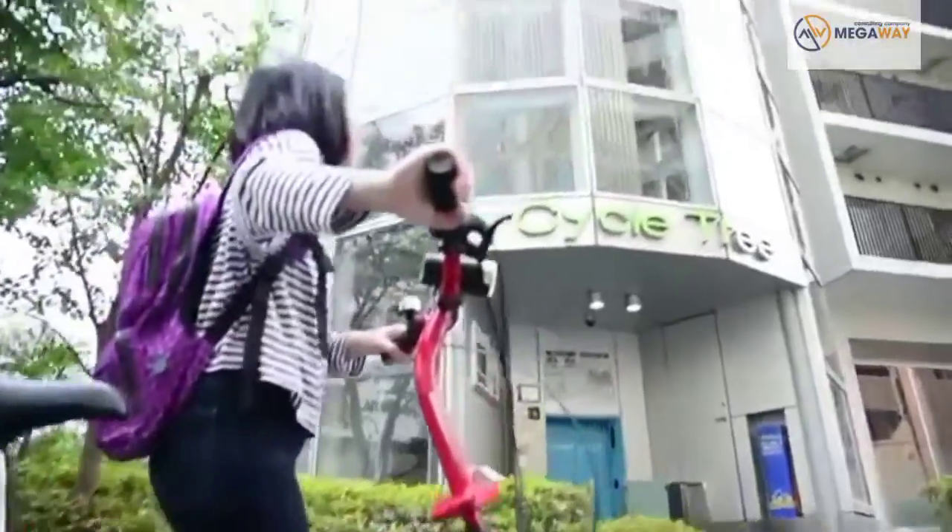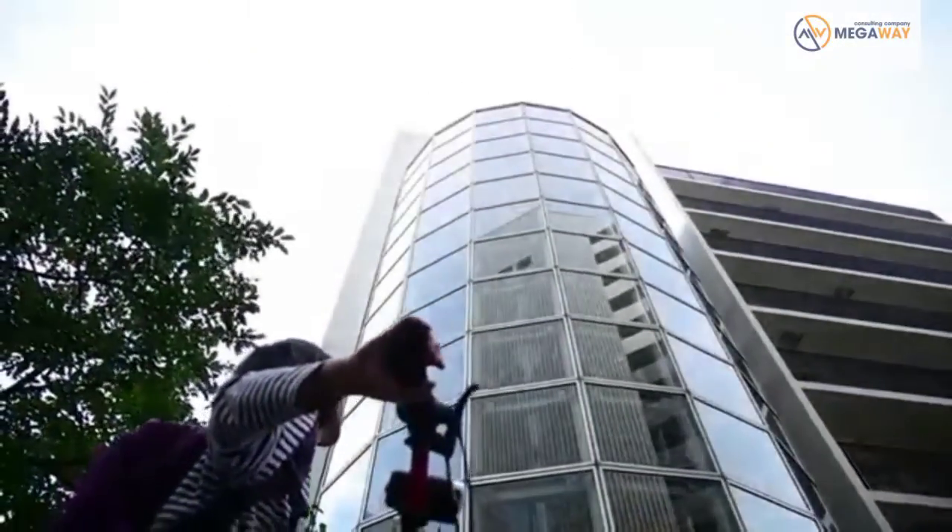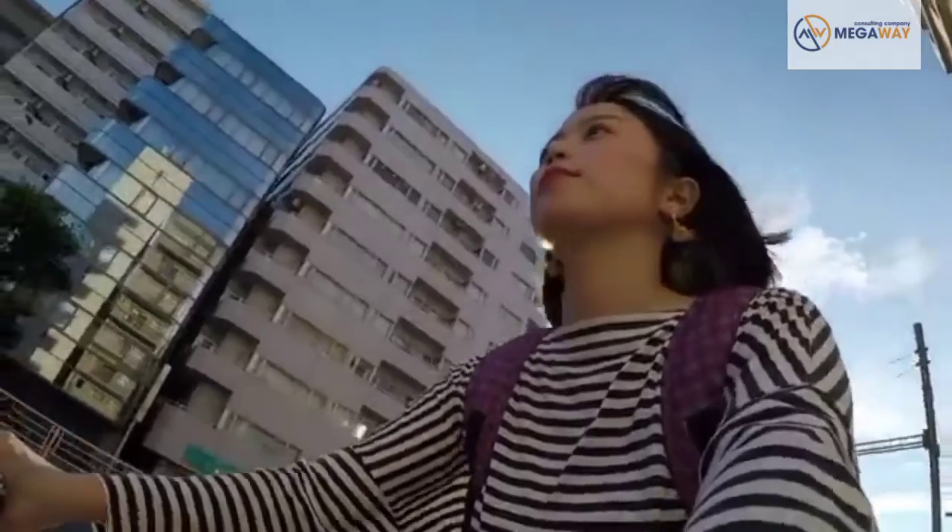Convenient to use and completely secure, this revolution in cycle parking technology is transforming the face of Japan's cities.